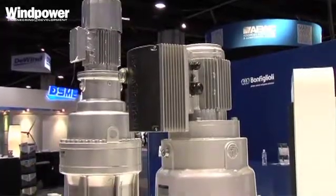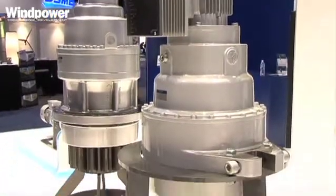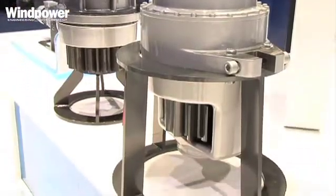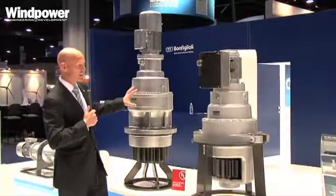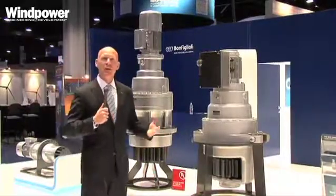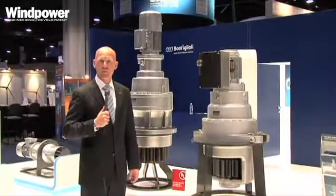Bonfilioli has been in the industry since 1956, and with roughly 56 years of experience, you can see that we've come a long way in the products we innovate and develop. In the last few years we've gone from a large gearbox down to a smaller gearbox with the same capabilities, achieved through research, development, and innovation.